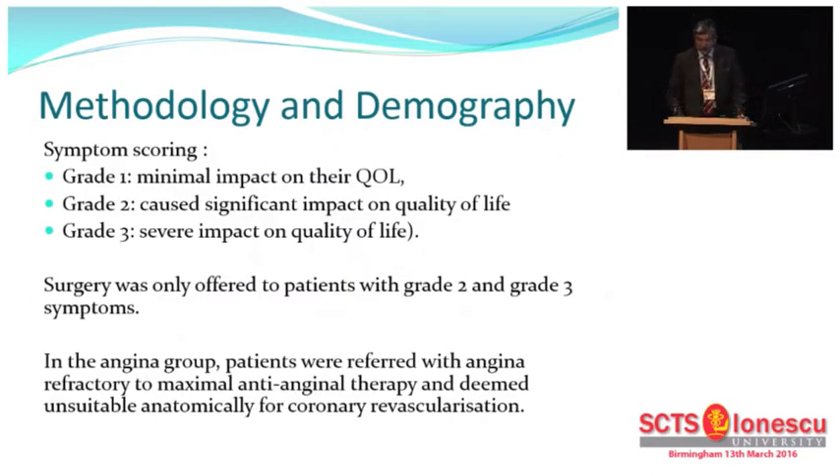I want to give you a little background on the patients referred to me with intractable angina. These were patients discussed in an MDT by cardiologists and cardiac surgeons who found that they didn't have any targets and had end-vessel disease which was not amenable to any conventional myocardial revascularization procedures. Therefore, patients on maximal anti-anginal therapy were passed on to me to perform a transthoracic sympathectomy.